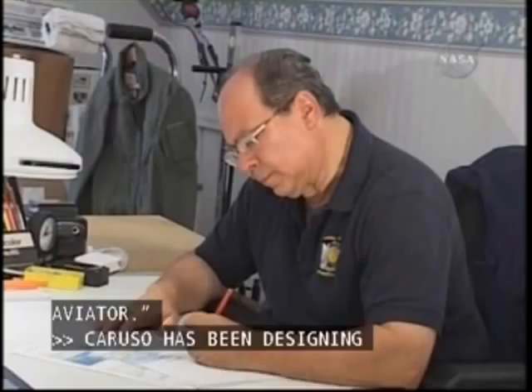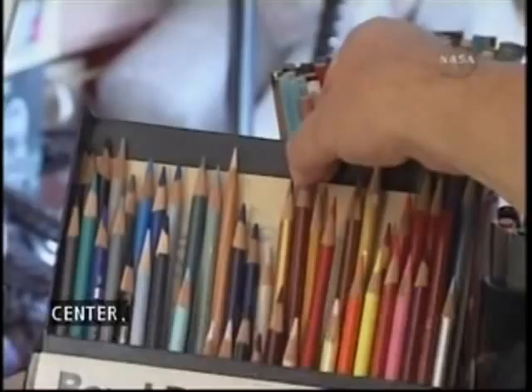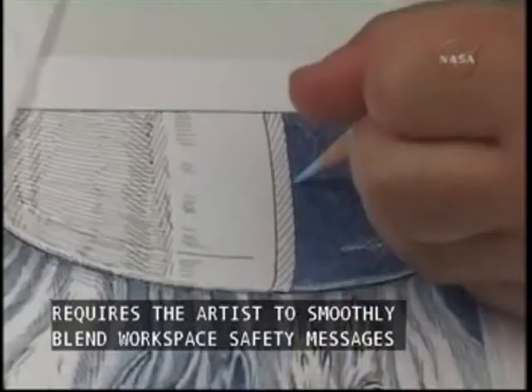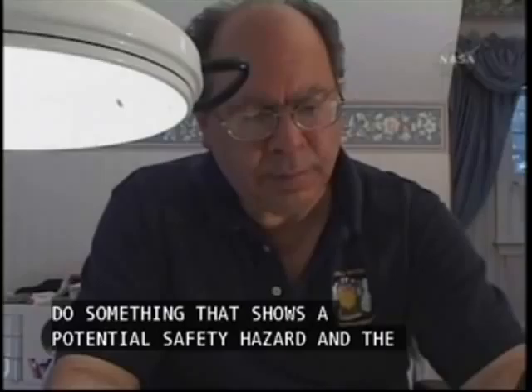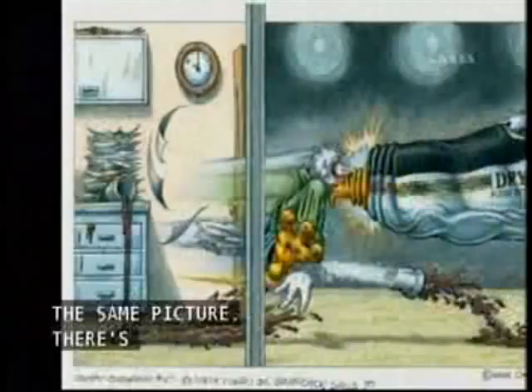Caruso has been designing images for a safety campaign at NASA's Dryden Flight Research Center. A challenging project, it requires the artist to smoothly blend workspace safety messages into an already complicated technical and creative process. The challenge of trying to do something that shows a potential safety hazard and the consequences of the hazard in the same picture.